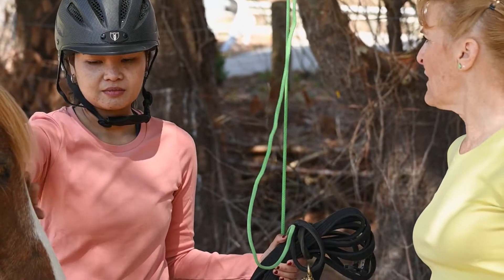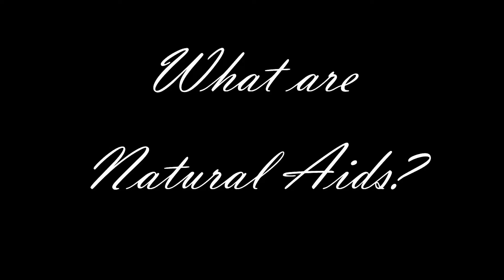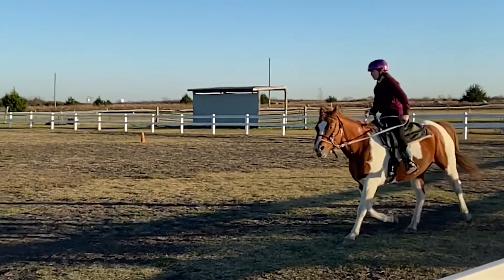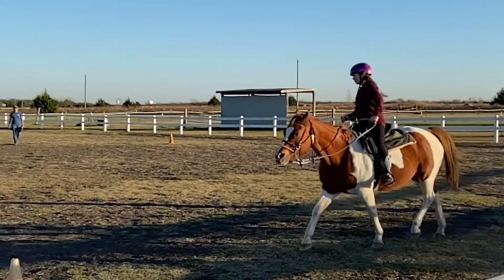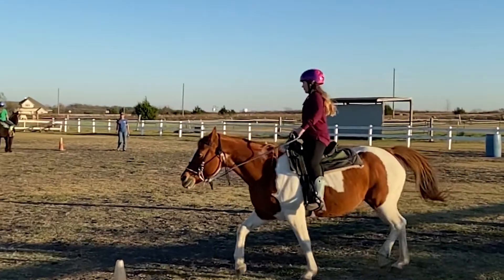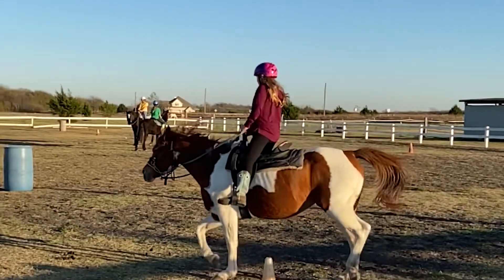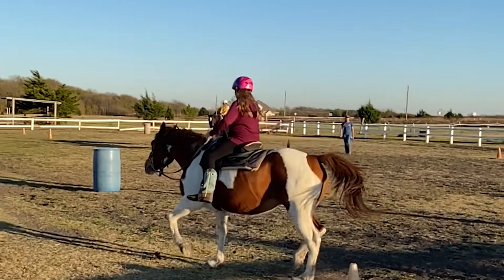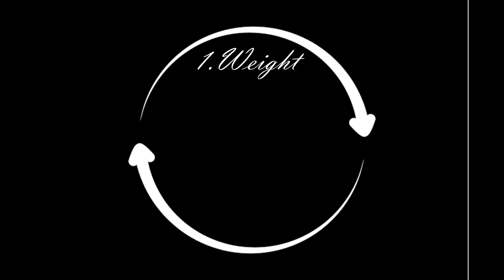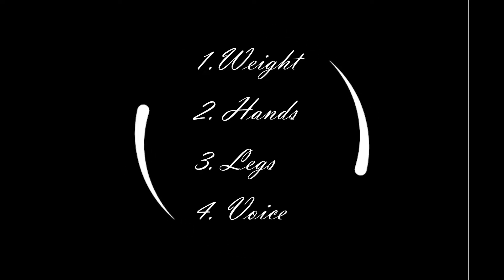You might hear horse people talk about natural aids. What are natural aids? Natural aids are cues or signals the rider will use to communicate to their horse what they want their horse to do. There are four natural aids we use when we work with our horse: weight, hands, legs, and voice.